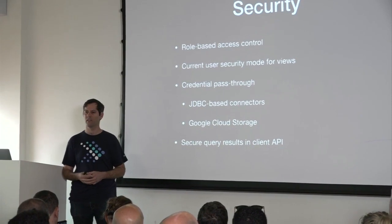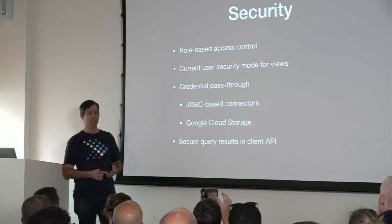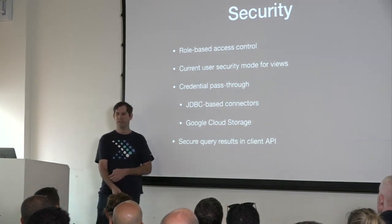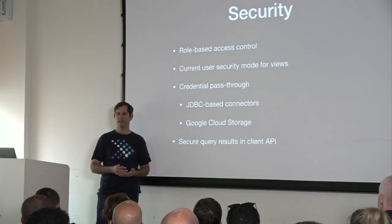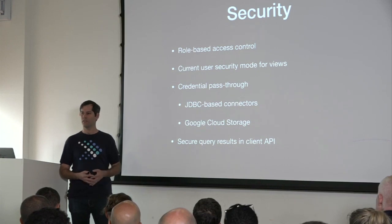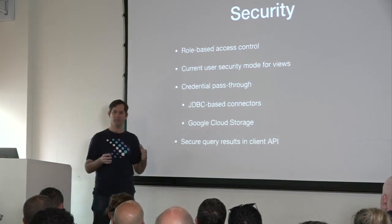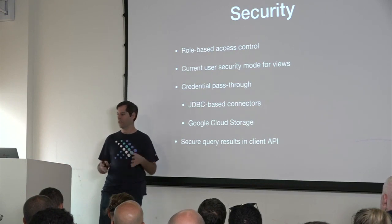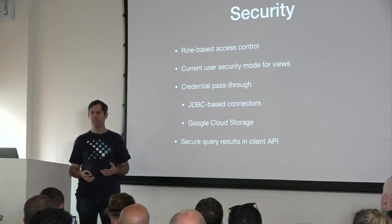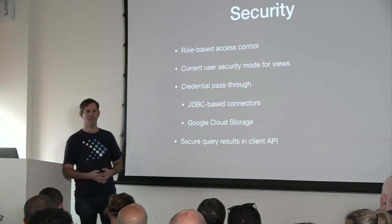On security, there's a bunch of features. Presto now supports full role-based access control. This comes with syntax for managing roles — you can create roles, drop roles, and assign roles to users — as well as a set of APIs that connectors can implement to do authorization based on user roles. There's also a new security model for views. Traditionally in SQL, when you query a view, it executes with the permissions of the user who created the view, as the SQL specification dictates. There's a new mode that allows queries over views to run with the permissions of the invoker — the caller of the view. This lets you treat views as a simple way of storing named queries.